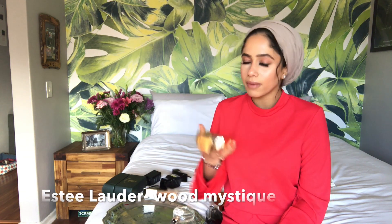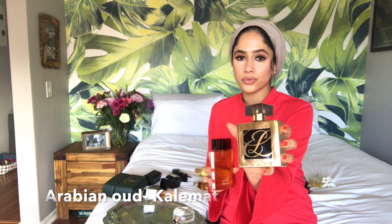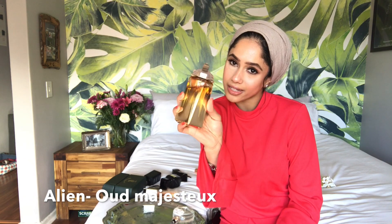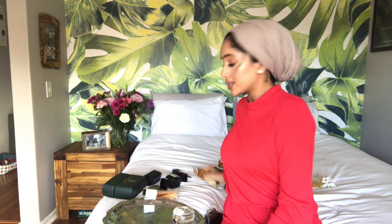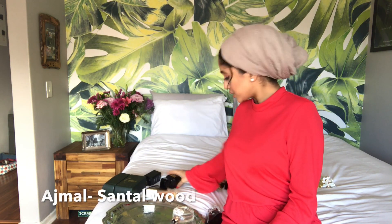These are my oud fragrances. We've got the Kalimat, the Estée Lauder Wood Mystique, the Alien Wood Majestic — an amazing oud fragrance — and the Sentel Word by Ajmal.